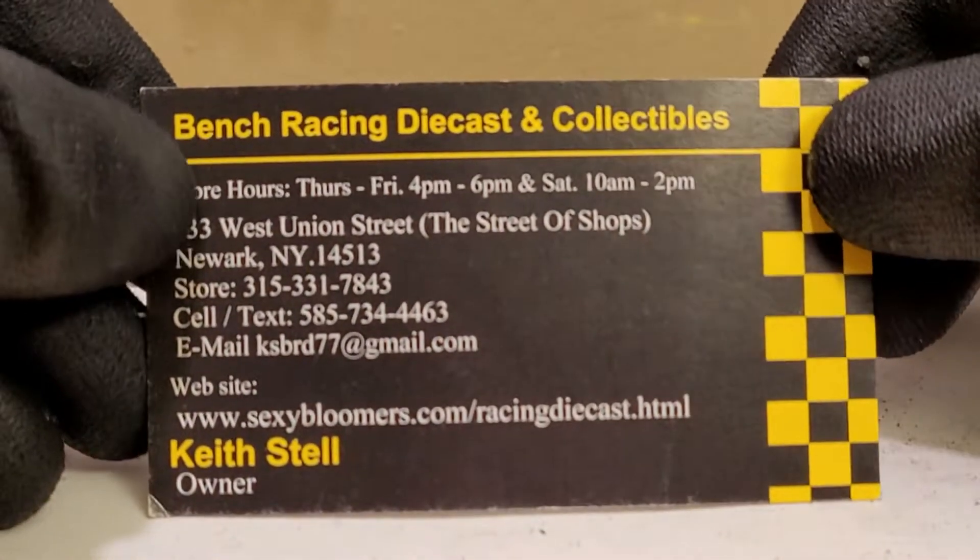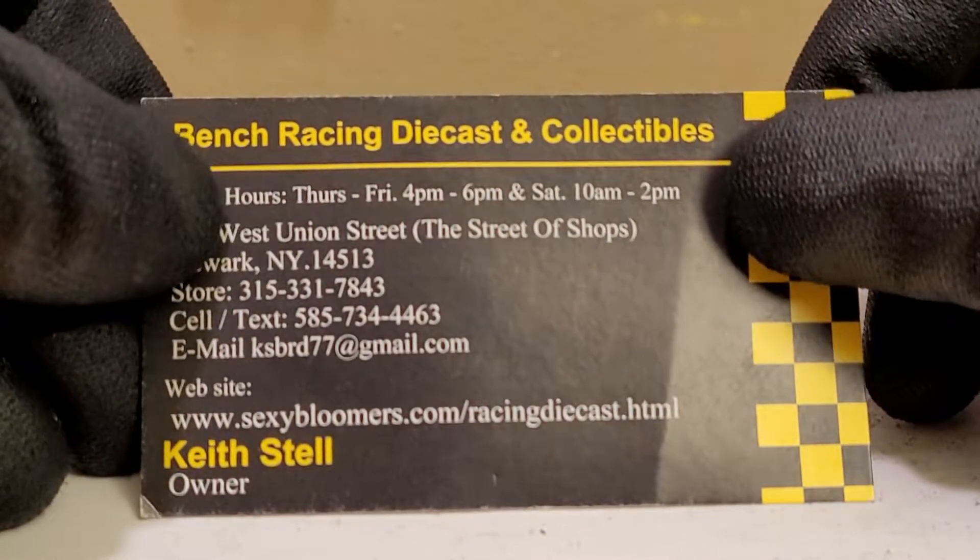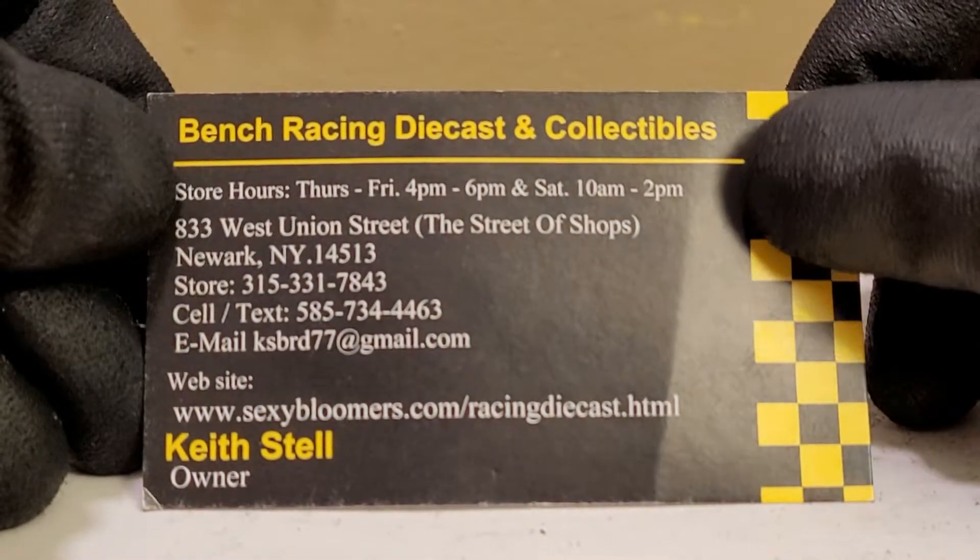This is one of the newest releases I just picked up from my buddies at Bench Racing Diecast — check the link down below. And no, before you think about it, it is not a pornographic site, it is a diecast retailer website. I even have the business card right here to show you, because myself and the owner Keith are not bullshitters.